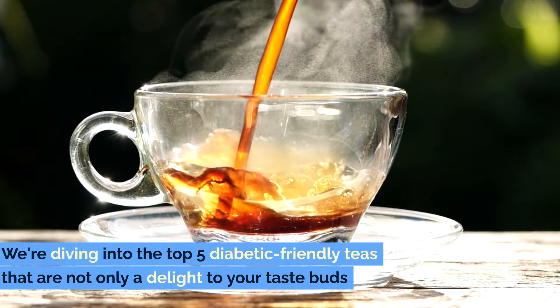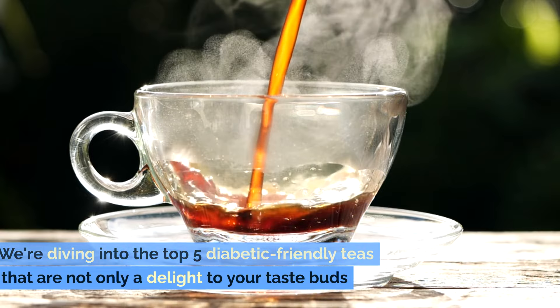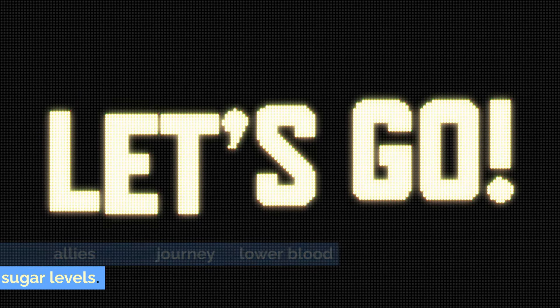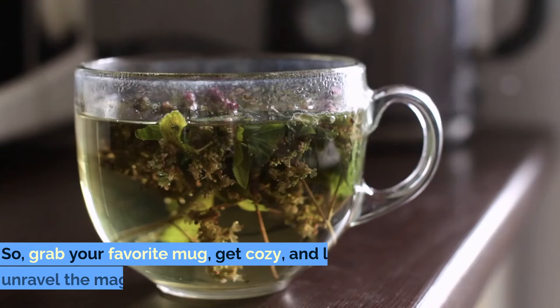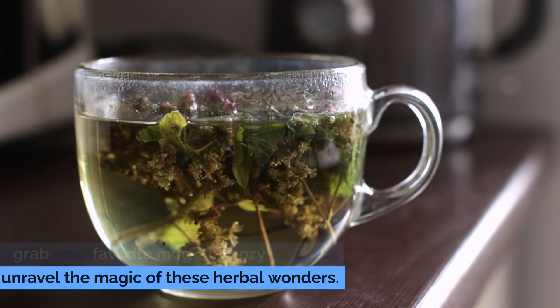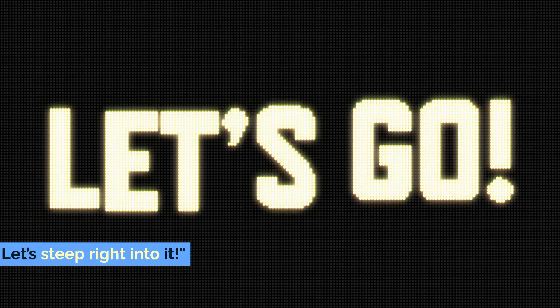But not just any tea. We're diving into the top 5 diabetic-friendly teas that are not only a delight to your taste buds, but also allies in your journey to lower blood sugar levels. So grab your favorite mug, get cozy, and let's unravel the magic of these herbal wonders. Let's steep right into it!